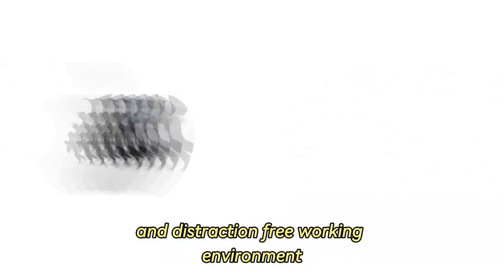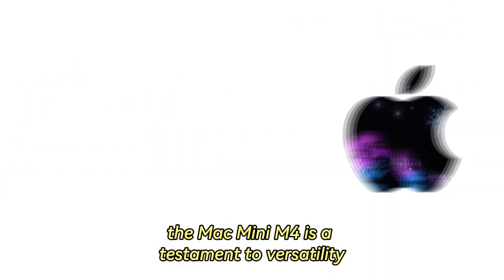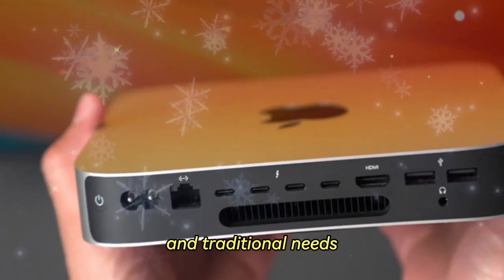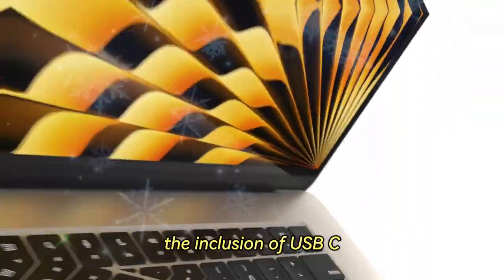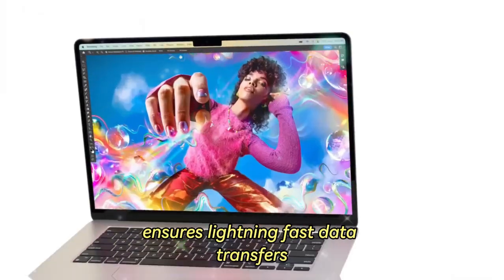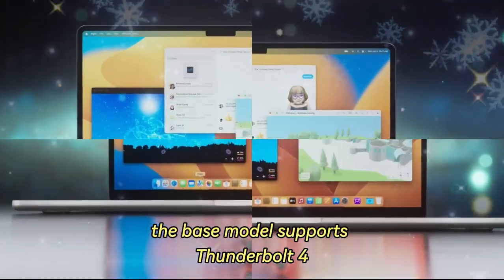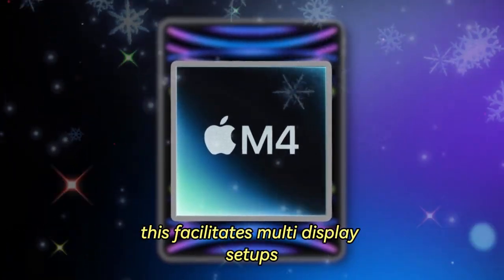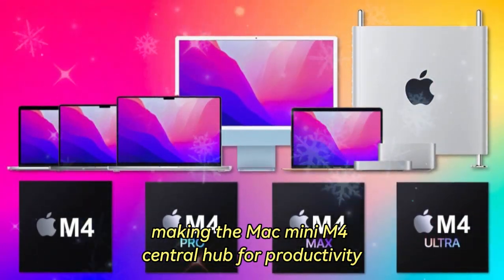This means the device remains whisper-quiet even under heavy usage, providing an immersive and distraction-free working environment. Connectivity: a hub for modern workflows. The Mac Mini M4 is a testament to versatility, equipped with an array of connectivity options that cater to both contemporary and traditional needs. For users relying on cutting-edge peripherals, the inclusion of USB-C and Thunderbolt ports ensures lightning-fast data transfers and seamless integration with external devices. The base model supports Thunderbolt 4, while the Pro version takes it up a notch with Thunderbolt 5 compatibility, facilitating multi-display setups, rapid storage solutions, and connections to high-performance peripherals.